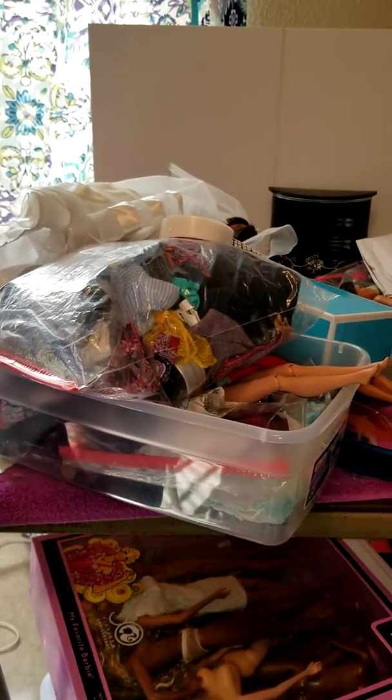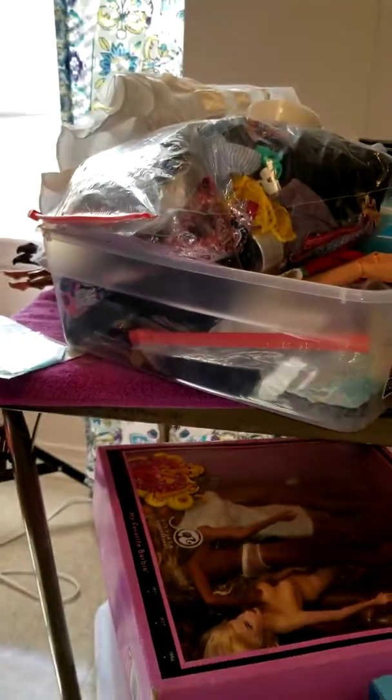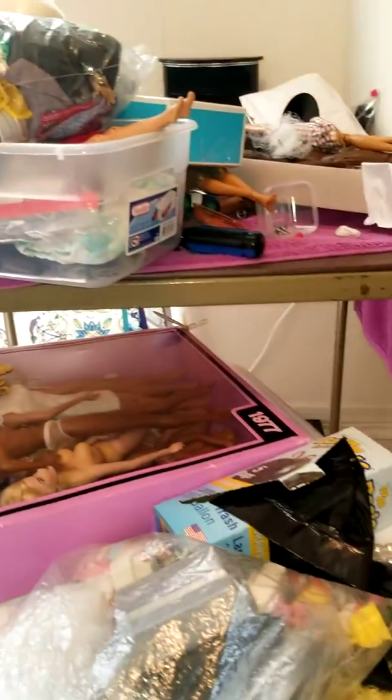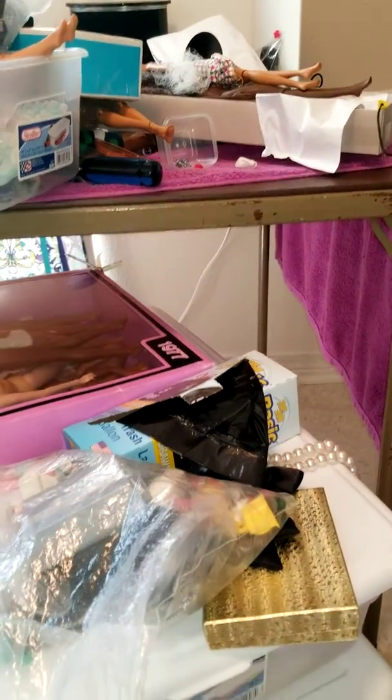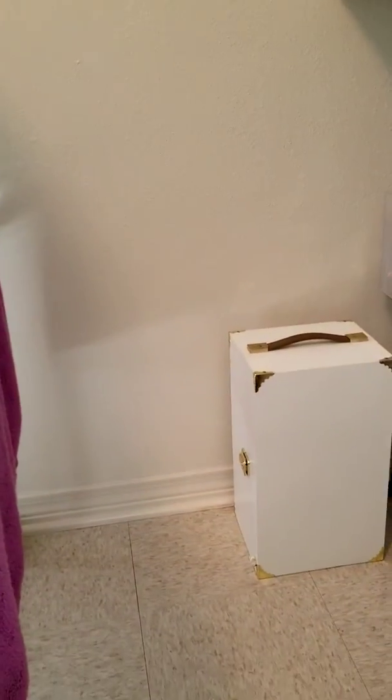I generally tear up my doll room when it's time for me to go on a trip and I need to pack for my dolls, and that's why it's looking this way. I did bring back my Silkstone trunk, so I'm going to try to make a place to set that up.